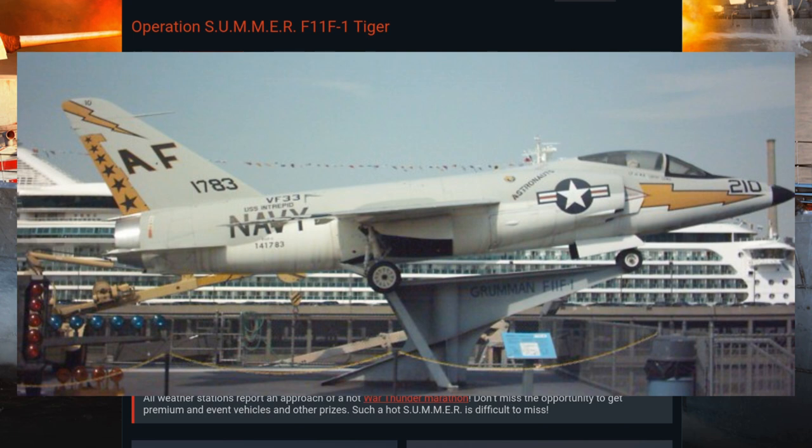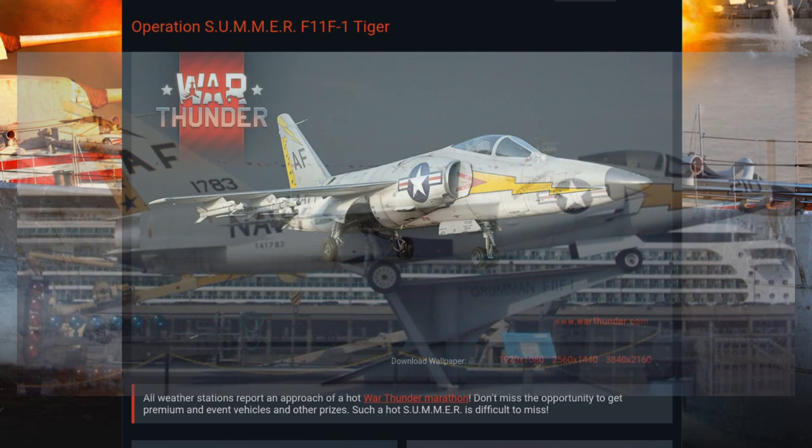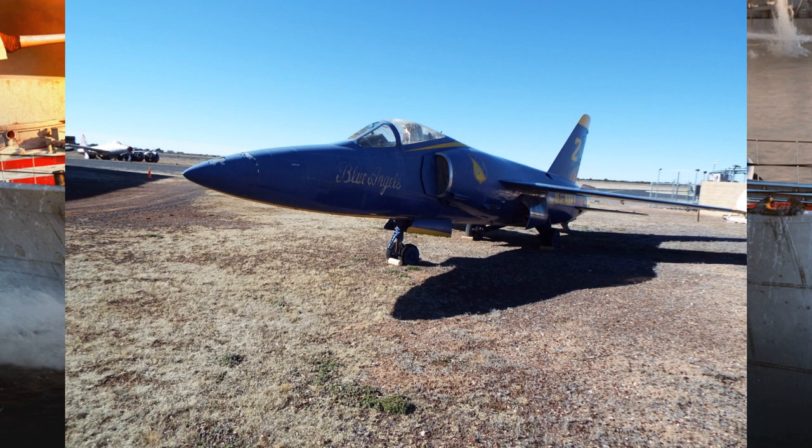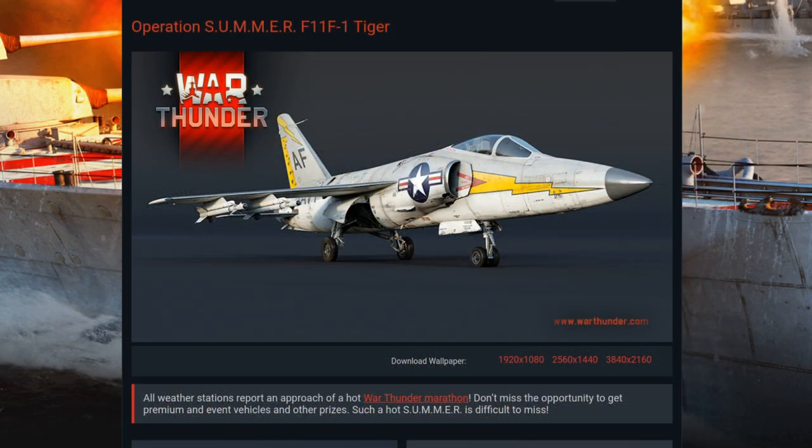Originally this design was designated the XF-9F-8, but with the advent of the more straightforward Cougar derivative, it was redesignated the XF-9F-9, likely due to a malicious desire to confuse historians and future game developers. She was originally designed to utilize the afterburning J-65 engine, however that engine was not ready for the prototype, so a non-afterburning engine was fitted for initial flight tests. Her maiden flight was on the 30th of July 1954, during which she nearly achieved supersonic flight. The second prototype was outfitted with the promised J-29 afterburning engine and was thus the second vehicle in the Navy to achieve supersonic flight.